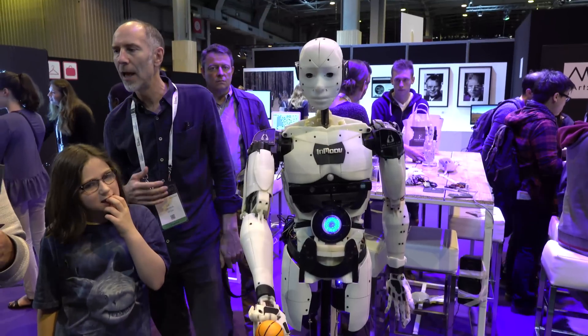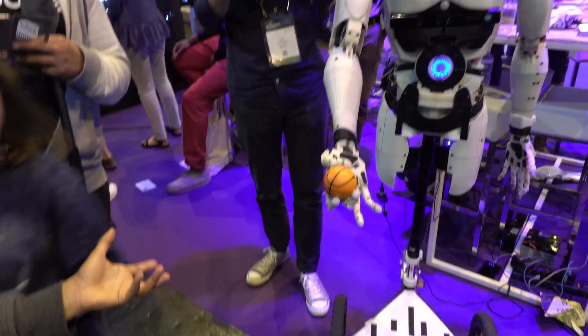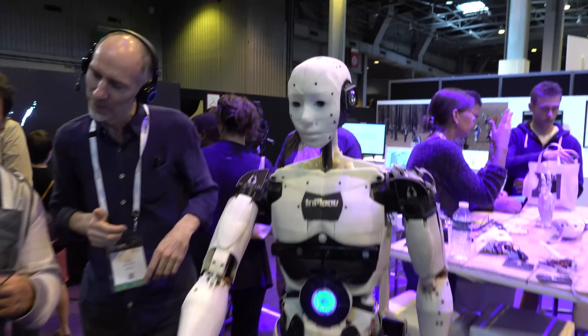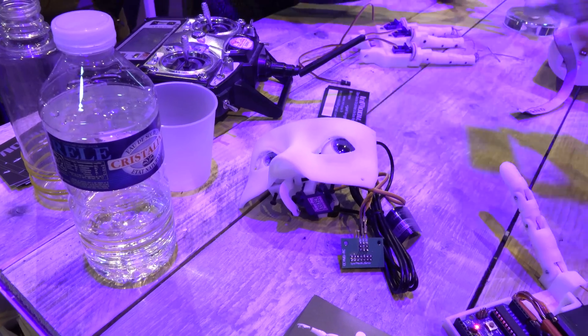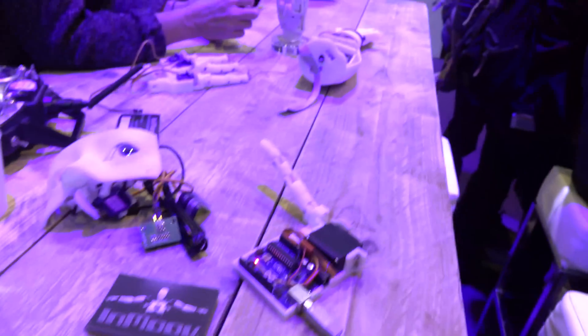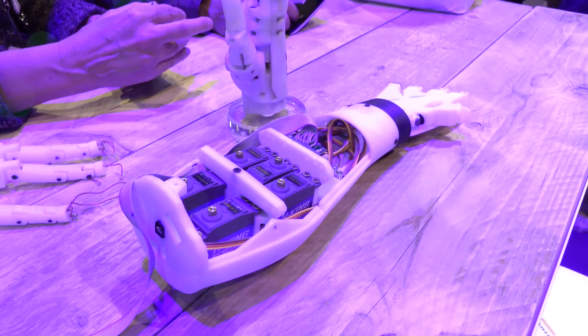They have 3D printed this robot and it has voice recognition — you can tell it to do things like take the ball, go to sleep, wake up, or go get a beer. Not quite the uncanny valley or anything, but cool. Maybe we'll get one of these for the office. All the pieces here are 3D printed. I wonder how this would work if you printed it with the titanium we looked at yesterday — that'd be pretty cool. A lot of components going on here.